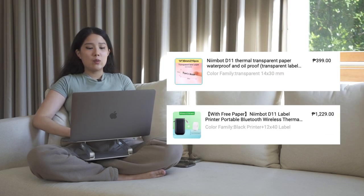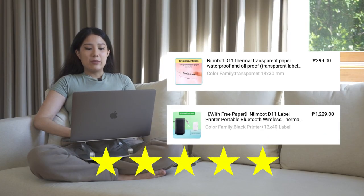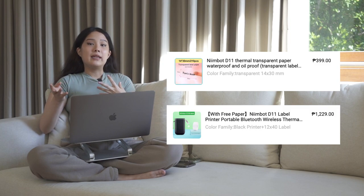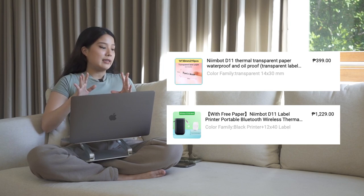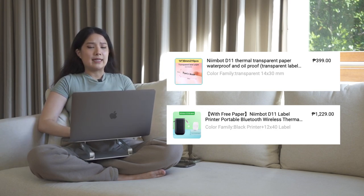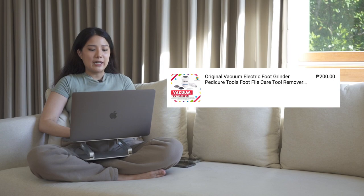My next purchase is a Nimbot — one of the best purchases of 2021. It's a labeler and it's going into S tier. I also put in the transparent thermal paper. I use it to label my products whenever I get new things. It has an app to customize labels, syncs really fast via Bluetooth, and you can adjust different sizes and text. It prints really fast and you can print multiple labels. I think it would work great for businesses too.